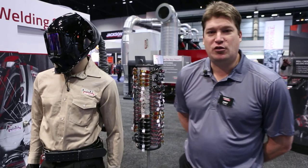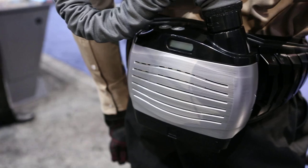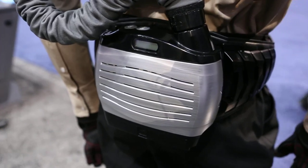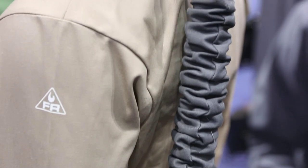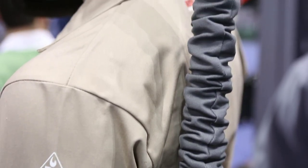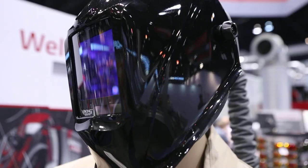The PAPR stands for Powered Air Purifying Respirator. It is a blower that brings in filtered air through a belt-mounted system, through a hose, and maintains a positive pressure inside the welding helmet to force out any of the welding fumes.